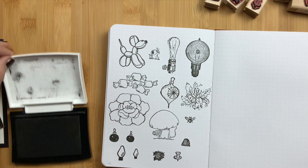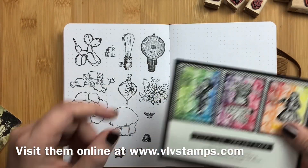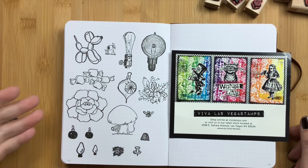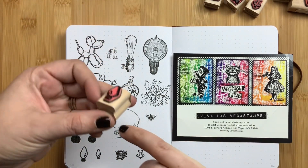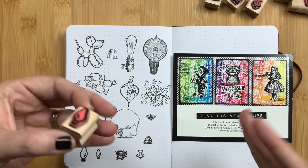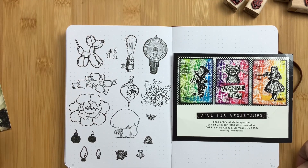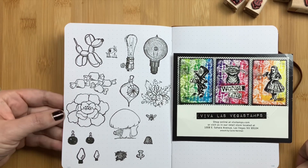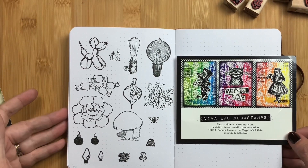So those are the stamps that I bought for myself at Viva Las Vegas Stamps. You can shop online as well — their website is vlvstamps.com. This store was awesome. I've never seen so many stamps. They were all on wooden blocks, and they also had loose rubber stamps in a bin that were super cheap, though I didn't have time for that. When I go back to Vegas I will definitely be going again because they are super nice and it was so fun to have so many unique choices and such great quality. They make really nice stamps.